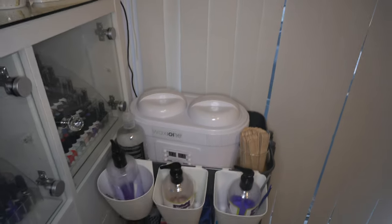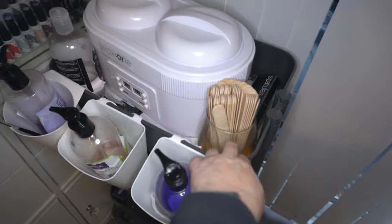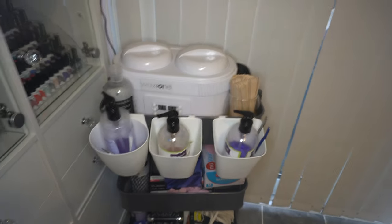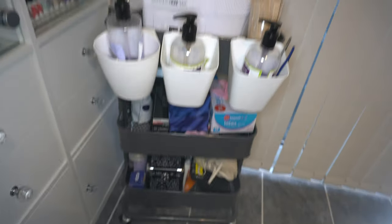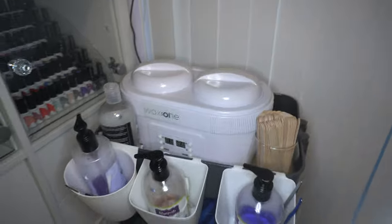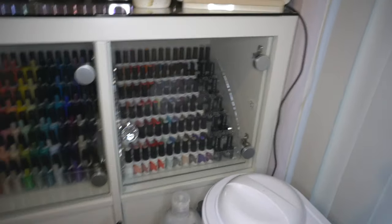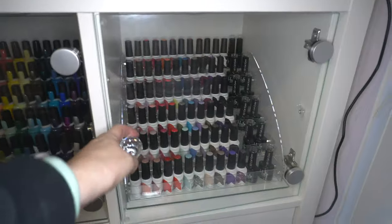Here I have my waxing trolley - I've had it donkey's years. It doesn't really store anything exciting; it's just my wax pot, extra waxing disposables, and bits and bobs.